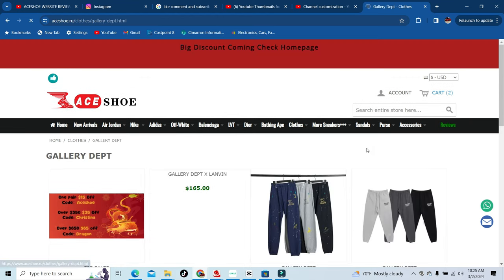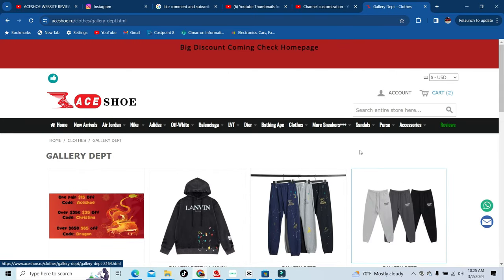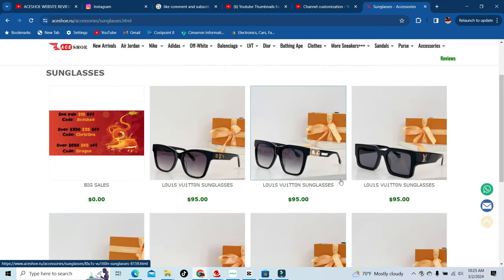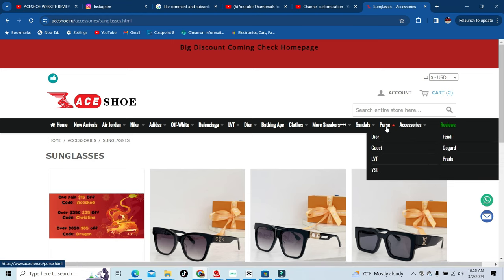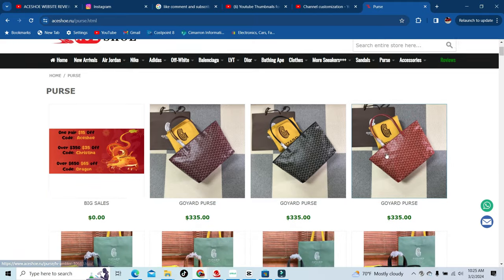In the gallery department, they have that too. They have accessories for kids, hats, heels, sunglasses. Go ahead and check out the sunglasses. Purses — I mean, anything you're looking for, they have it.